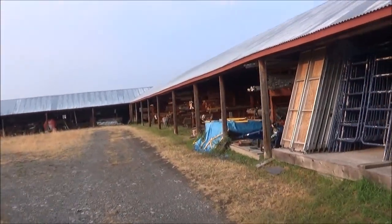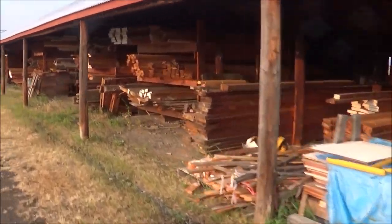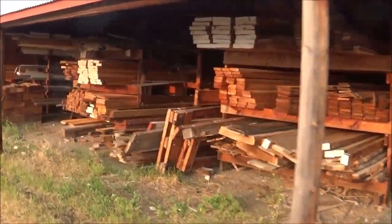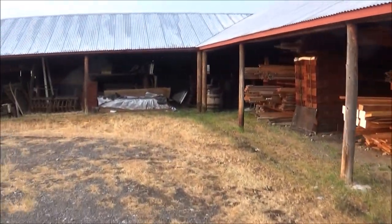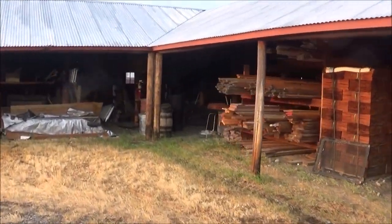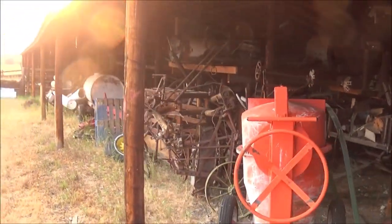We got a lot to display. Actually, this doesn't look like it's for display at all. These are just extras for the maintenance.